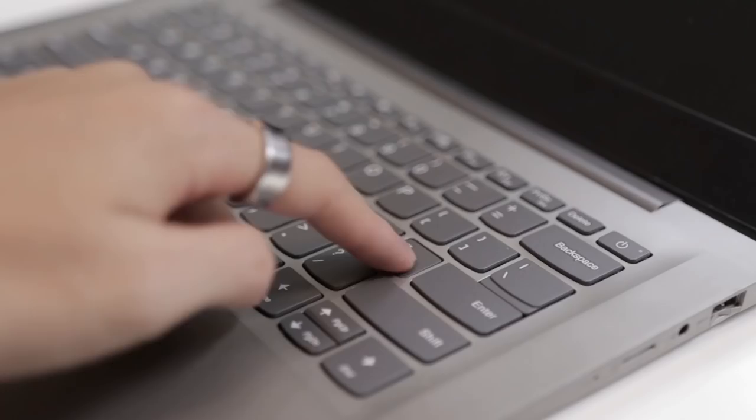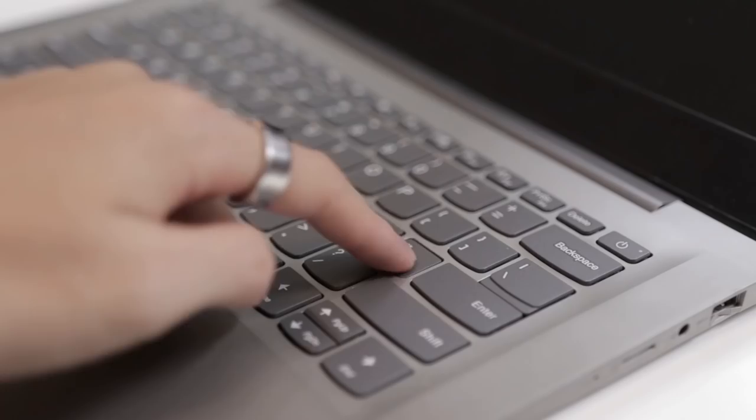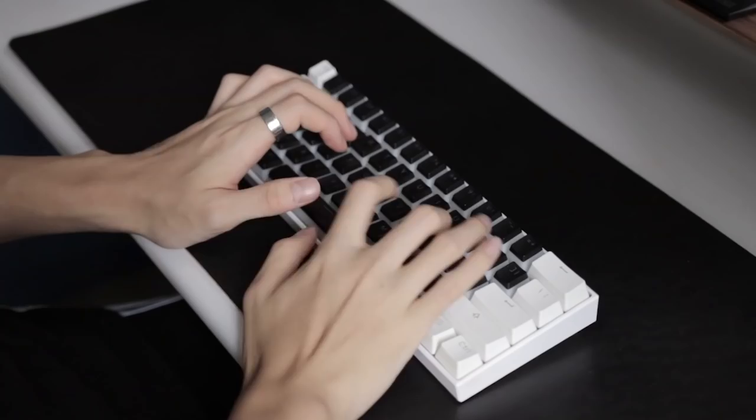The first tip is to get familiar with the layout and feel of the keyboard. The layout, spacing between keys, and keystroke slightly differs from one keyboard to another, whether it be on laptops or mechanical keyboards. It took me quite a while to adjust switching from a laptop keyboard to this thing.